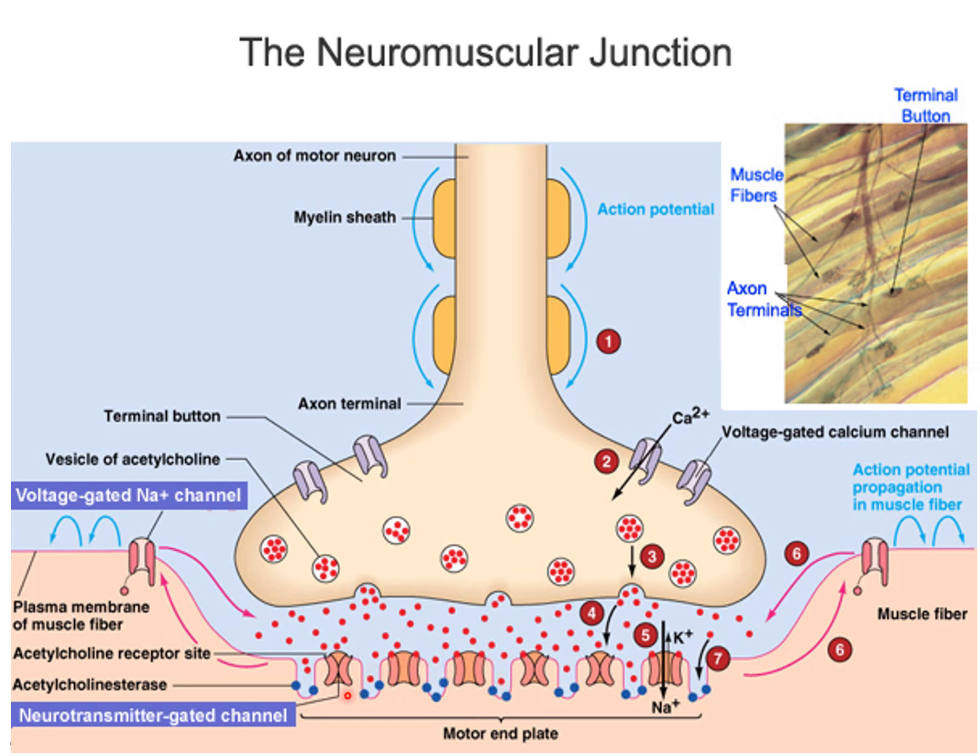The motor end plate is part of the plasma membrane of the skeletal muscle cell. When acetylcholine binds to the nicotinic cholinergic receptors — they're ligand-gated ion channels — that'll open the gate. Mostly sodium ions will come in, and that's going to create a graded potential called an end plate potential. With sodium ions coming in, that end plate potential is going to be depolarizing.